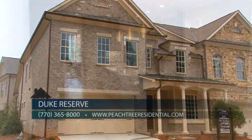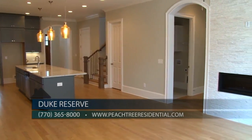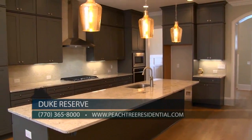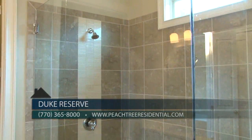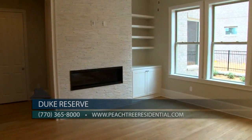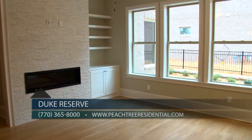You can visit our on-site sales agent Fran here in our sales office. Our model home is coming soon, but we do have all three floor plans available to view. Or visit us online at peachtreeresidential.com, check us out on Facebook or our blog, or call us at 770-365-8000. With spacious, elegant floor plans and finishes, these beautiful townhomes at Duke Reserve by Peachtree Residential are a must-see — so see them today.